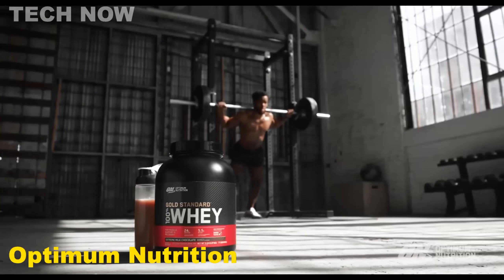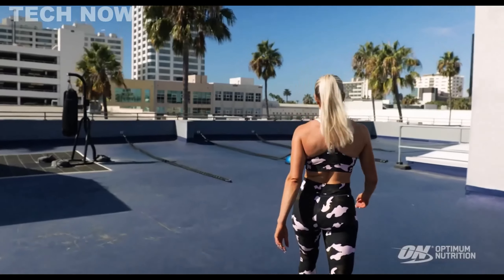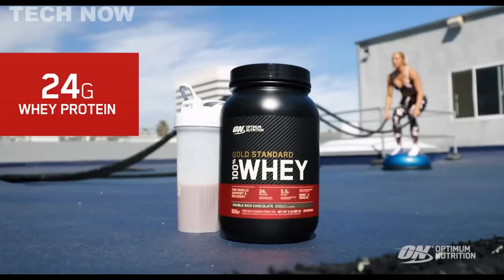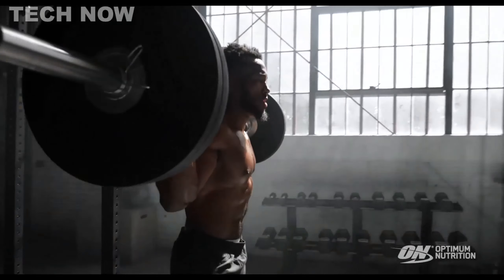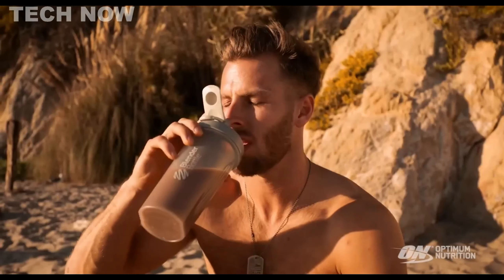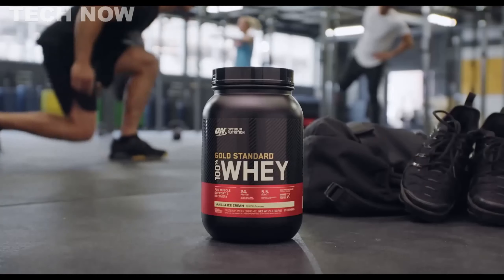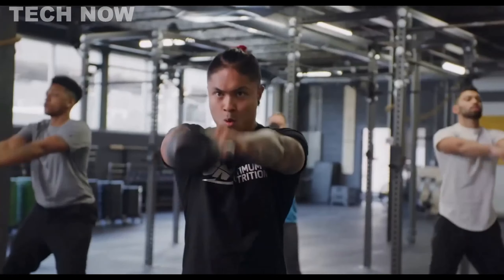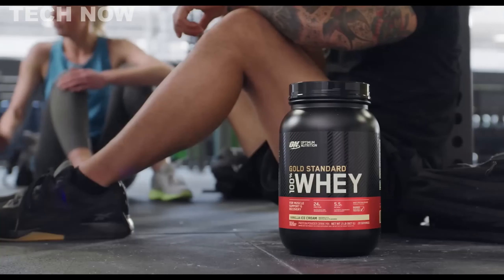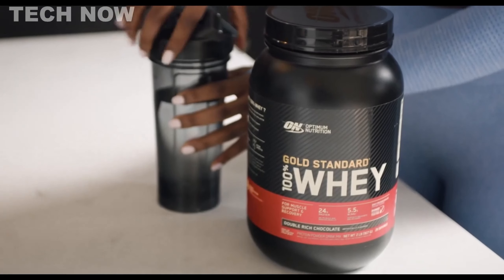The Optimum Nutrition Gold Standard is a highly effective whey protein powder that has earned a well-respected reputation for delivering better muscle growth and aiding in post-workout recovery. As one of the most popular protein powders on the market, it has a history of excellent performance and is trusted by professional athletes and gym enthusiasts alike. The Gold Standard is known for its rapid absorption rate, making it an ideal choice for those seeking quick nutrient delivery after workouts. It contains high-quality ingredients, including three kinds of whey — whey concentrate, peptides, and isolate — ensuring better and faster absorption into the body, promoting efficient recovery and muscle building.